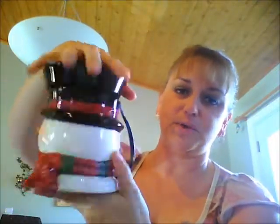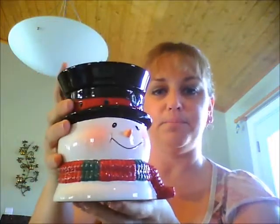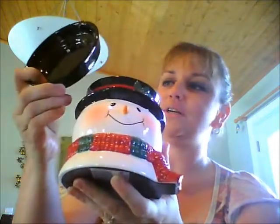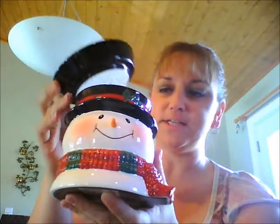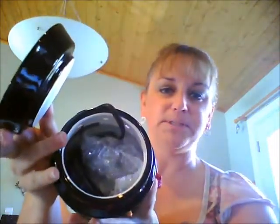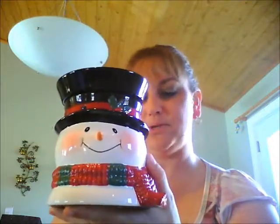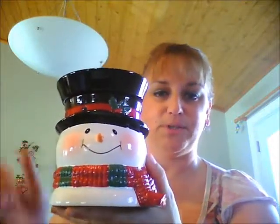This is what Bluster looks like. I don't have the top set on properly because the cord is still inside, but he's got his black hat, he's got a scarf, and he has a brim on his hat. He is adorable! Of course, we've got the official Scentsy bulb inside. He is a large size warmer — absolutely gorgeous. This is Bluster.